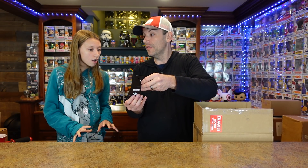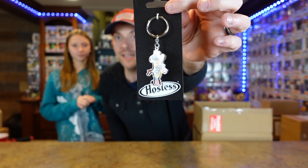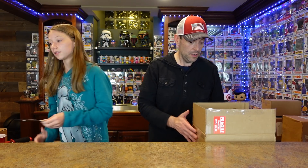I see something else in here that's ad icon related — Twinkie the Kid! That is super cool. We love our ad icon stuff. It's so detailed and it says Hostess on it. We got the mystery minis, we got some mystery minis actually coming in. We got a case coming in. We've been growing with some ad icon stuff lately.